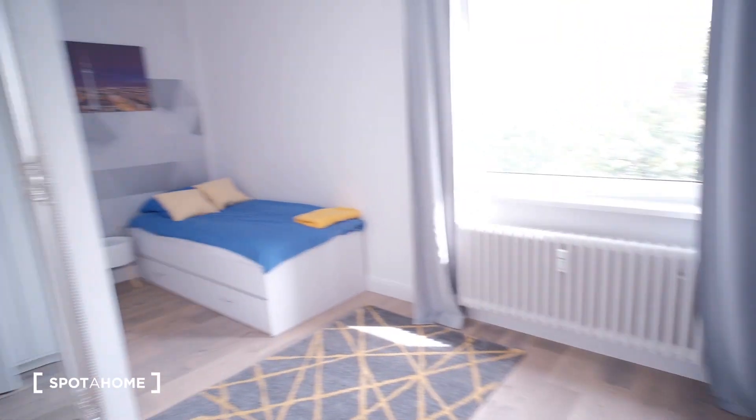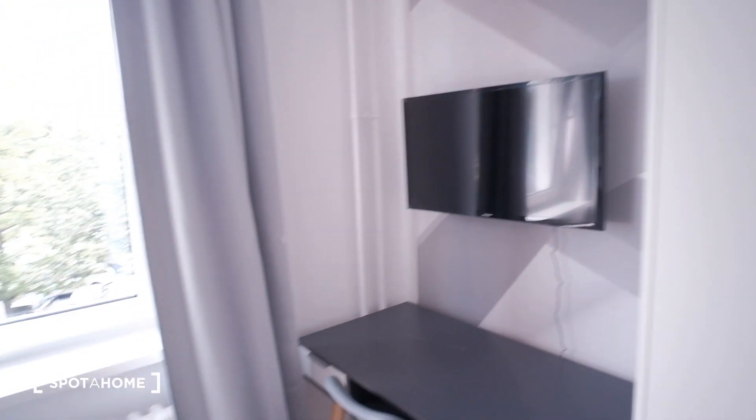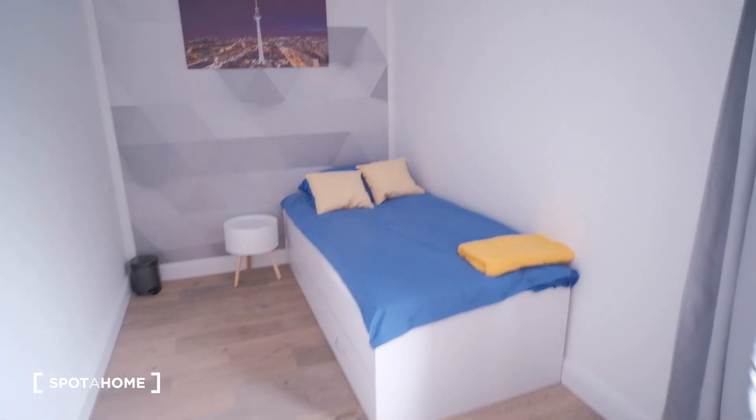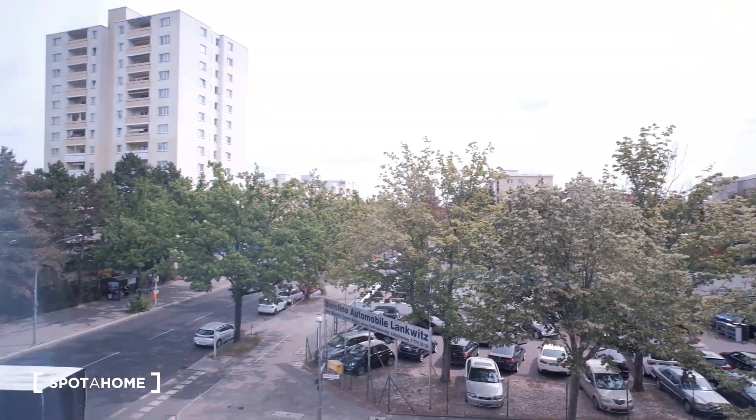Now let's go with the rooms. This would be room number one. It's right by the entrance. We have a mirror and there's also a closet here by the door. We have a desk, a TV, and a bed here — it's a single bed. We also have a nightstand and some views from a very calm street.